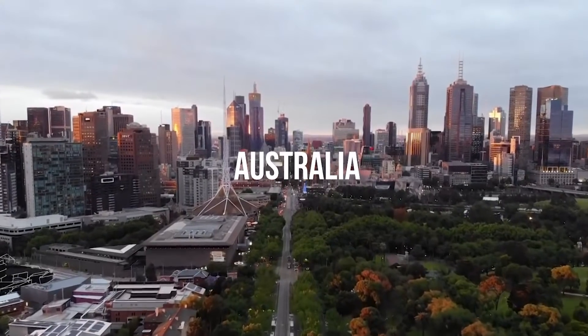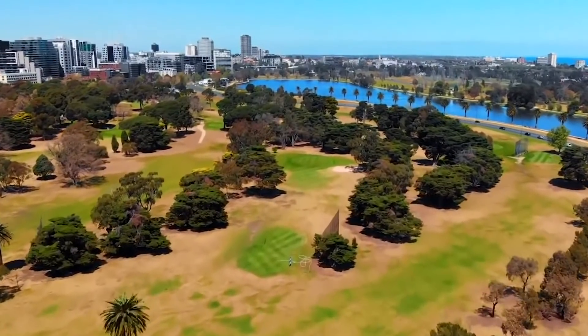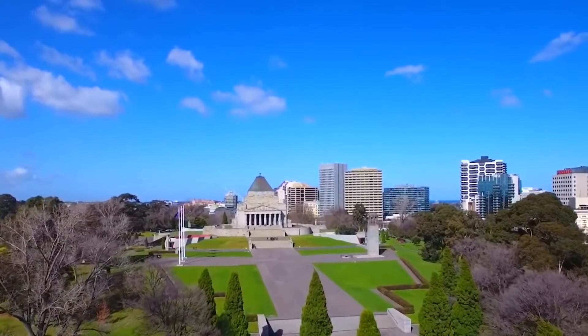Australia: Predominantly desert, the continent would gain a new inland sea, but it would lose much of the narrow coastal strip where four out of five Australians now live.